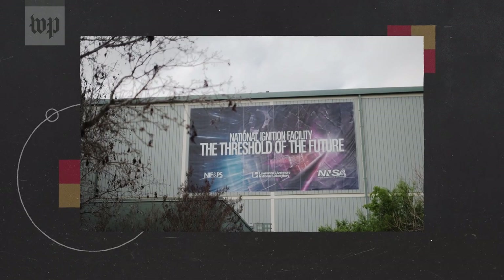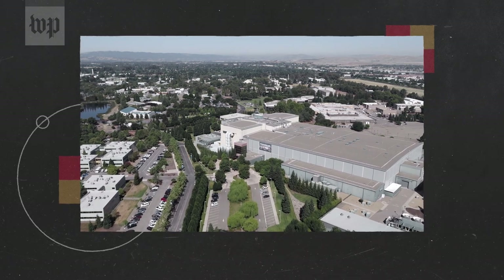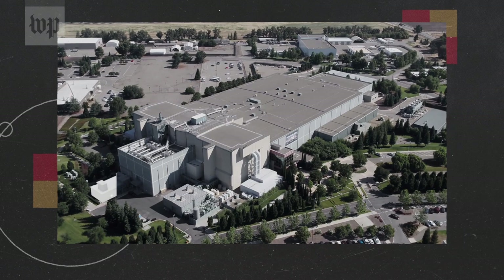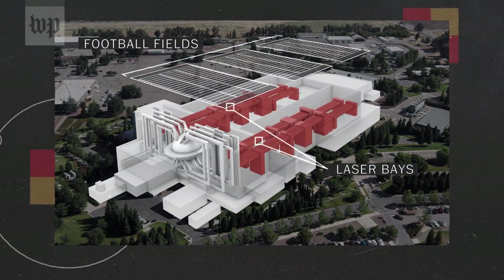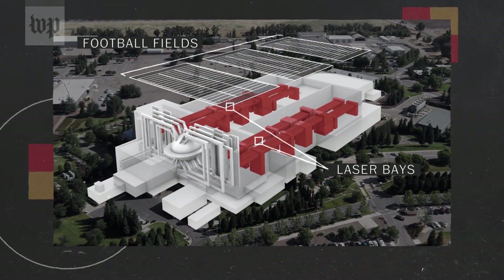The breakthrough took place at the National Ignition Facility, a part of the Lawrence Livermore National Laboratory in California, researching high-energy science and nuclear deterrence. The facility is the size of a sports stadium and has one of the most powerful laser arrays in the world — all of it to create a reaction that lasts less than a billionth of a second.